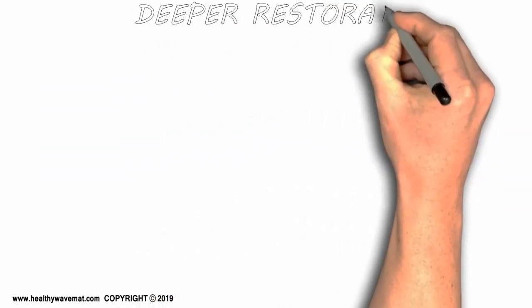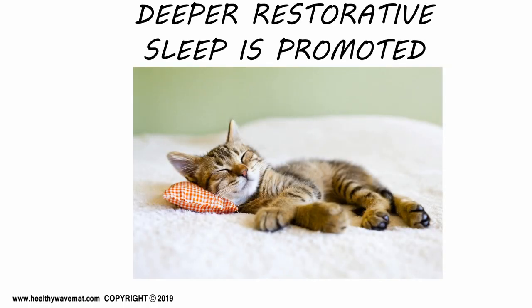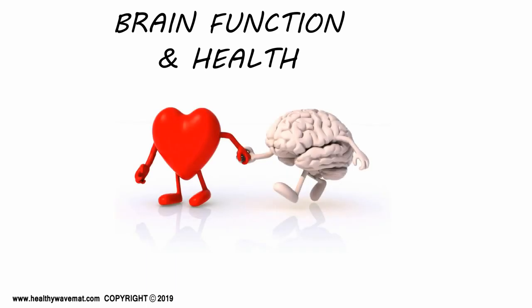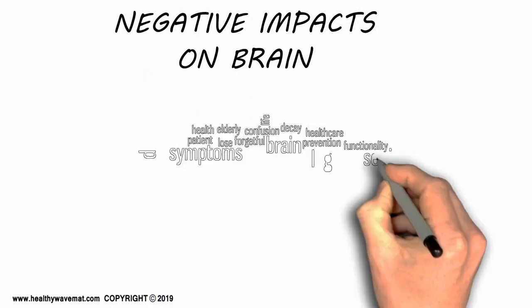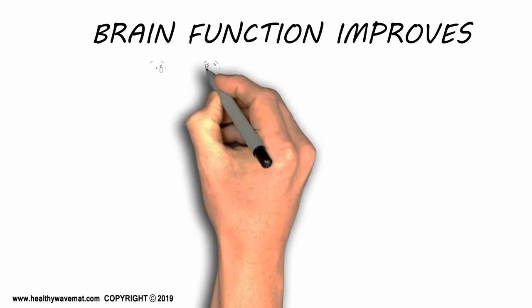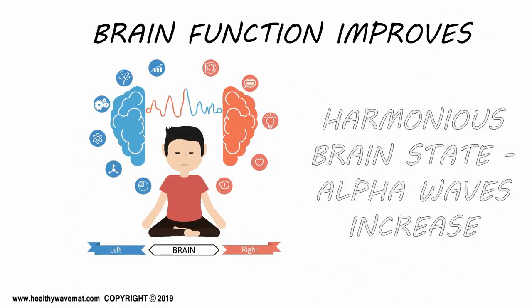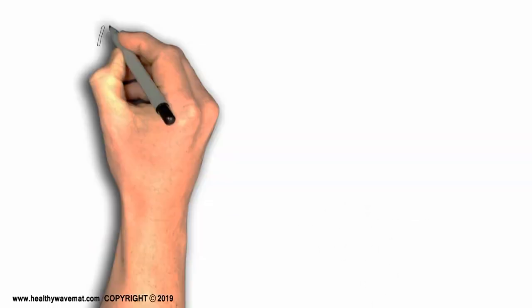A deeper, restorative sleep is promoted when you use the mat before bedtime. These therapies work for people's overall brain function and health. Brain function can be negatively impacted with many conditions and with age progression. With the mat therapies, brain function can be improved — it becomes more connected, and a more harmonious and balanced state can be achieved.